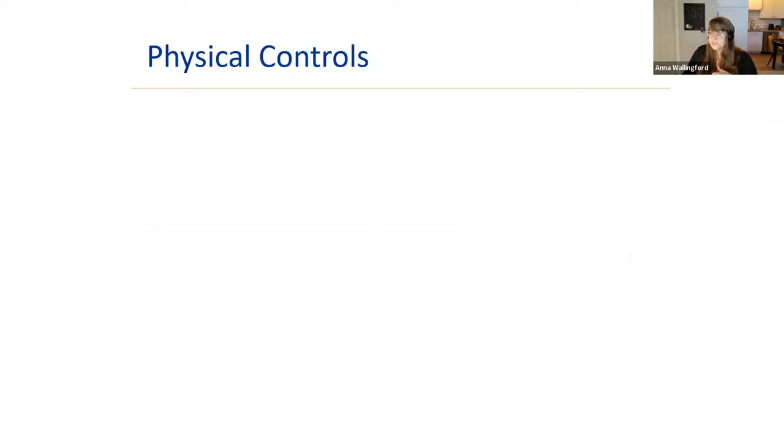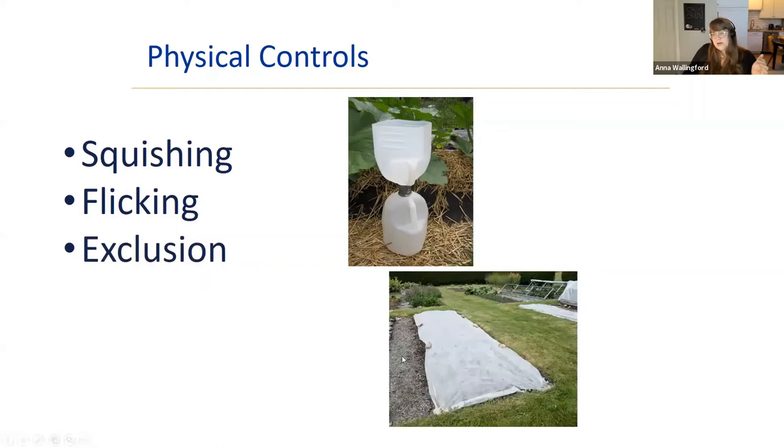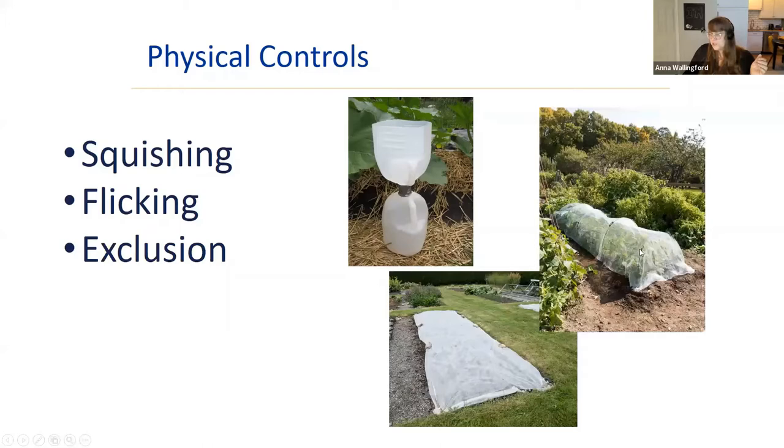Physical controls include good old squishing and flicking — many people use a container of soapy water to flick bugs off plants. Exclusion using physical barriers is also very effective. Row cover can be laid over seeds or put over hoops. Insect netting has more airflow but should be tucked in and sealed well with dirt at the edges. Many organic vegetable operations start every single crop under cover so nothing can get in.